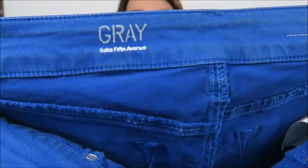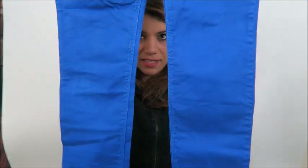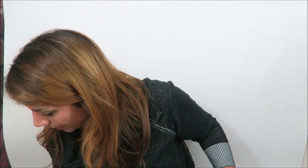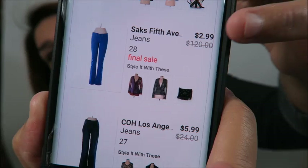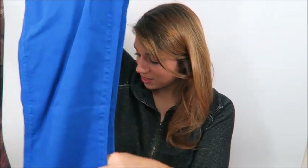First up, we have Gray by Saks Fifth Avenue — these are just blue skinny pants. I paid $2.99 for these. I've never had this brand before, so I'm not sure of the resale value, but I'd assume I can get at least $15 to $20 plus shipping. That's a really good turnaround for $2.99, and remember I got an extra 20% off that.